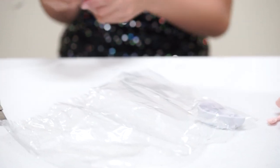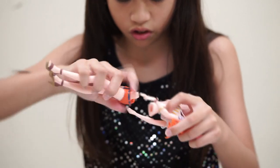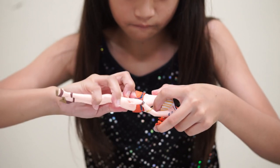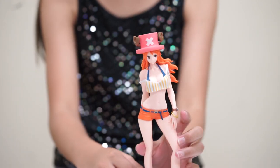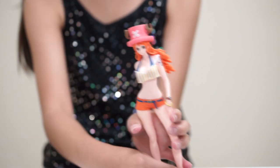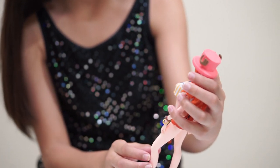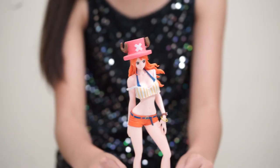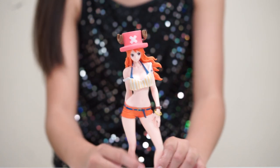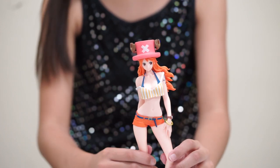So here is the bottom. She is very beautiful and sexy. Here is the blue tattoo — so cute. There is a bracelet here. The bracelet, the sculpture, it's very beautiful and nice. So I hope I would collect more of Nami's figures.